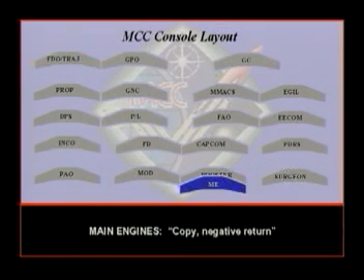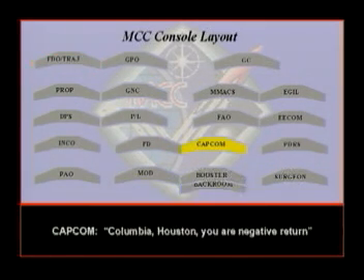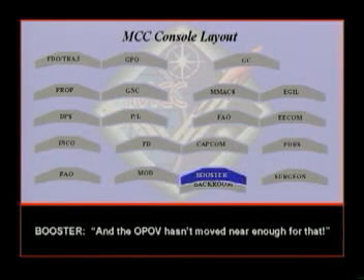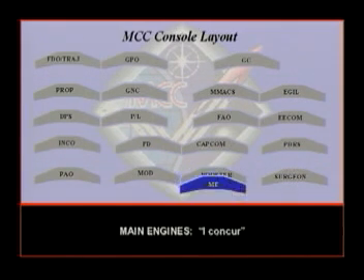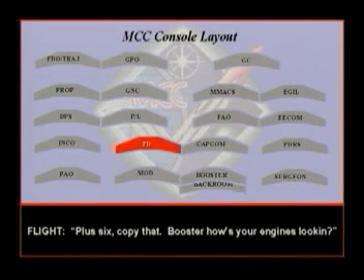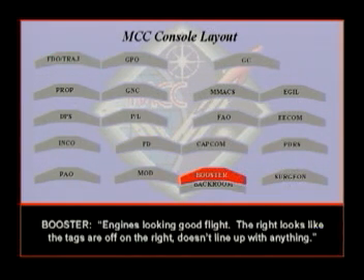Negative return. Copy, negative return. You are negative return. Columbia, negative return. The OPOV hasn't moved far enough for that — Flight Vito, concur. We took a thrust update of plus-six. Copy. Booster, how's your engines looking? Engines looking good, flight. The right engine — the tags look off on the right, doesn't line up with anything.